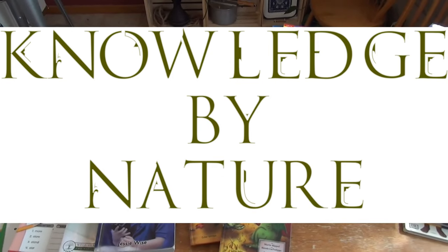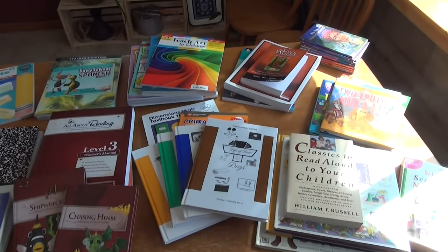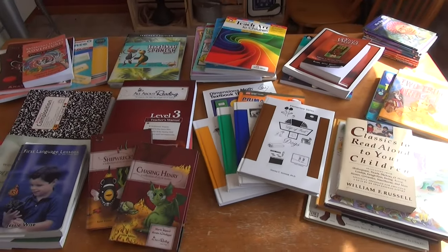Hello friends and welcome to Knowledge by Nature. In today's video we're going to be looking at everything that we are going to be using for second grade. If you are interested to see what that is, stick around.